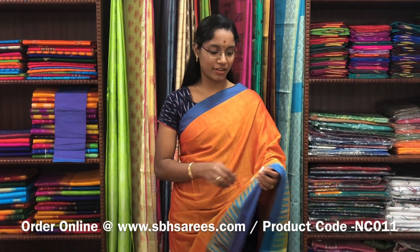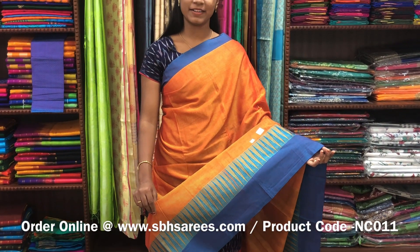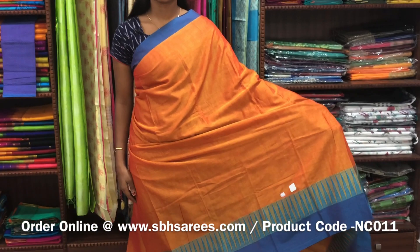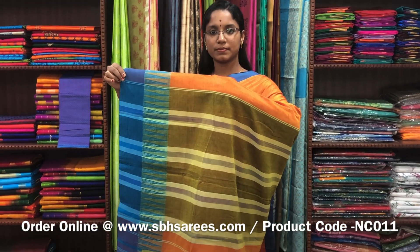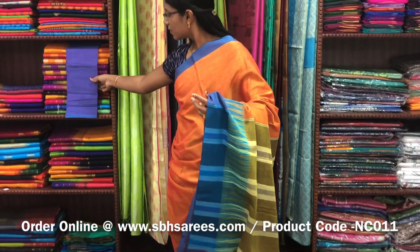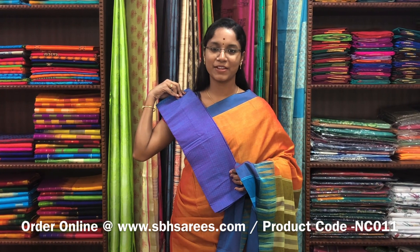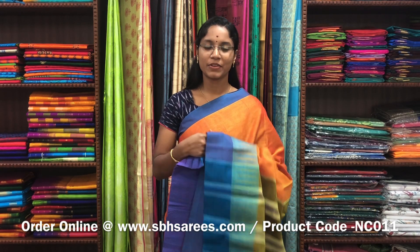This Naranapeta cotton saree is in sunset orange color. On one side of the saree you have a thread temple border; the other side has a small piping border. The entire body is plain in orange color with a lined pallu and a contrast jacquard blouse. The price of the saree is 1250 and the product code is NC011.